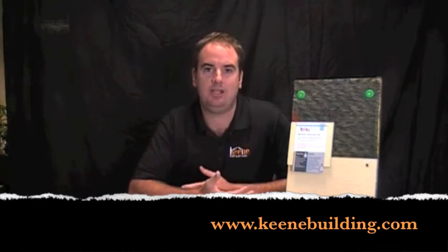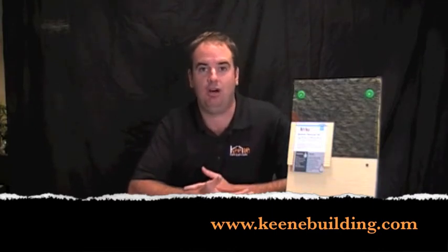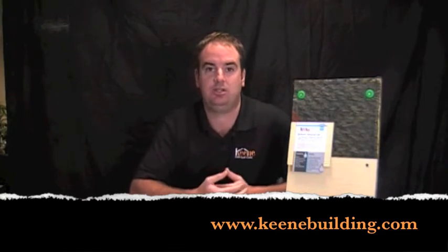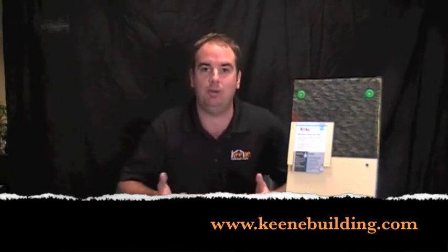My name is Jim O'Neill from Keene Building Products, and I've been asked the question: why are we seeing so many moisture problems in wall systems, and is rain screen truly the answer to solving them? I think the best way to answer this question is by first addressing why we're seeing so many moisture problems in wall systems today.